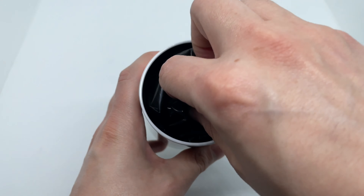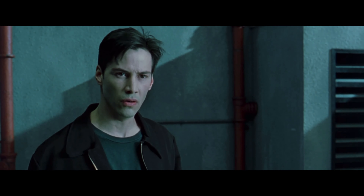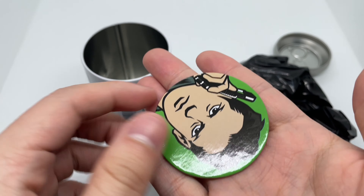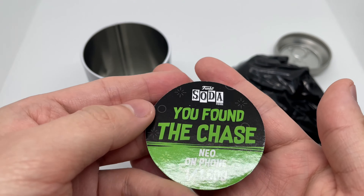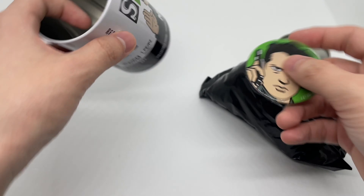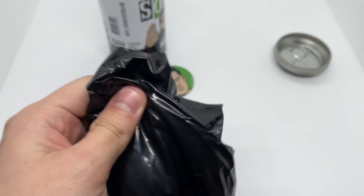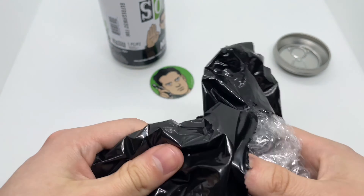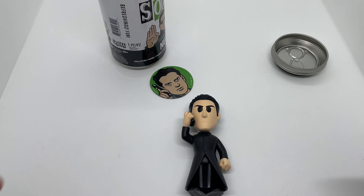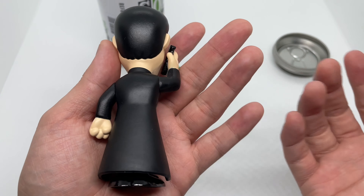Alright, come on guys, let's get something good! Oh shit, I got a chase! Whoa! My first chase! Hella cool — 'You found the chase.' Wow, my first soda chase — that's dope. Really clean. Let's open this up. Wow, look at that. My first soda chase, not bad at all.